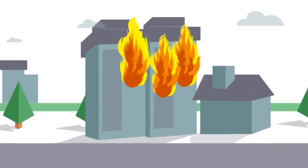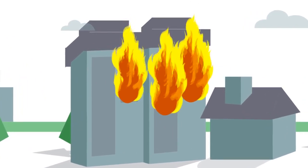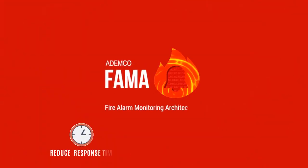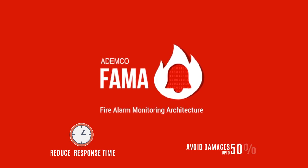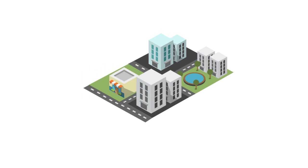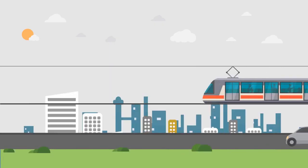This delay in response time turns out to be the biggest culprit. Fire spreads rapidly and becomes difficult to control once it has covered a large area, causing severe property and life damages. A Demco Pharma Technology Solutions can help reduce the firefighters' response time and avoid the damages caused by fire by up to 50% or even more. It is time to empower the firefighting system with the latest technology — it is time for Smarter Cities.